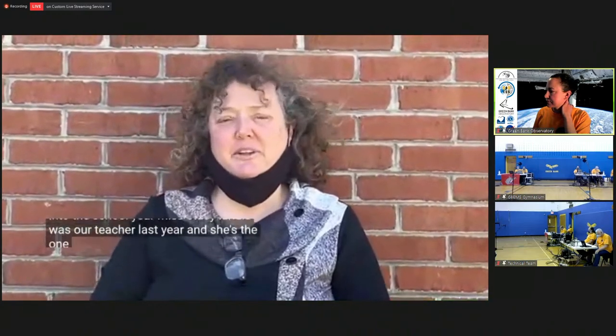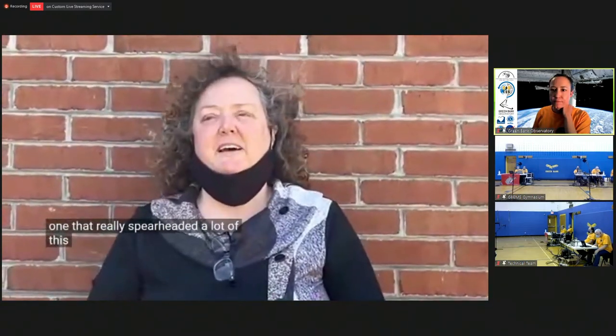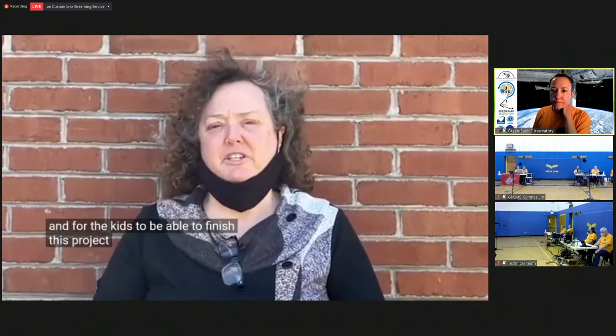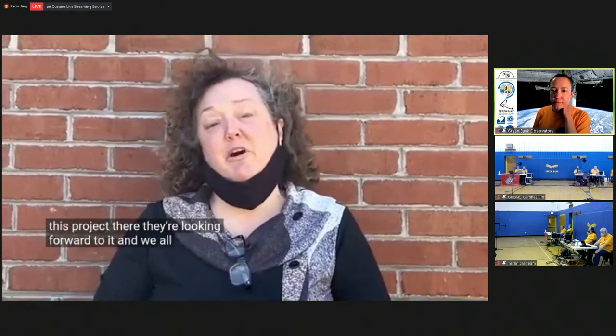My name is Ann Smith. I'm the middle school science teacher for Green Bank and I've had the exciting opportunity to be involved in this project. I just started this year into the school year. Miss Stacy Landis was our teacher last year and she's the one that really spearheaded a lot of this. So I'm excited to be able to take over and for the kids to be able to finish this project. They're looking forward to it and we all are.